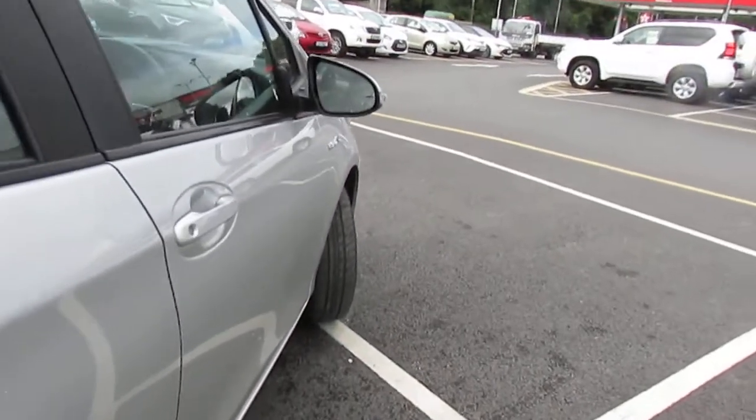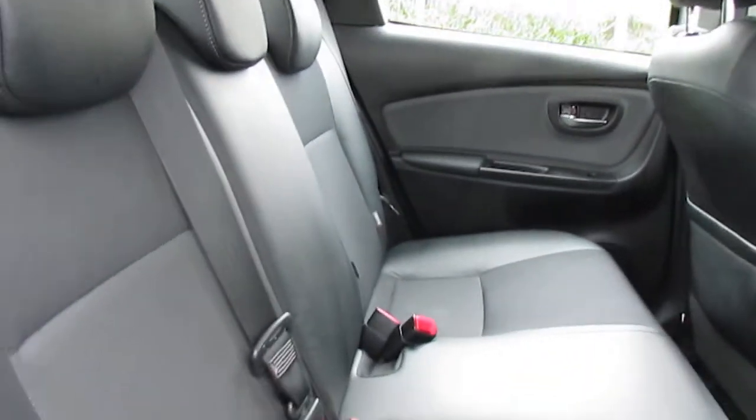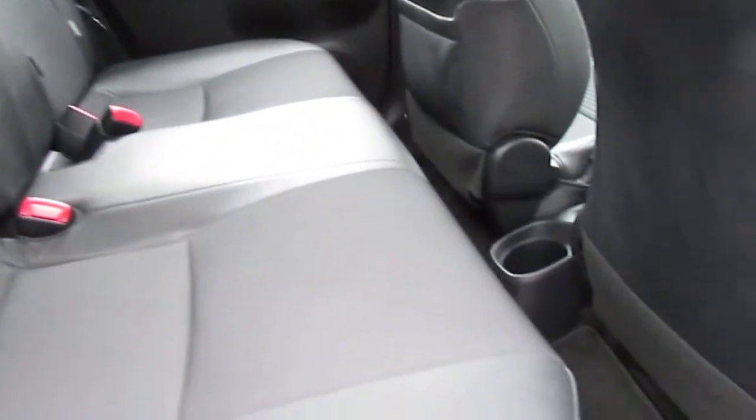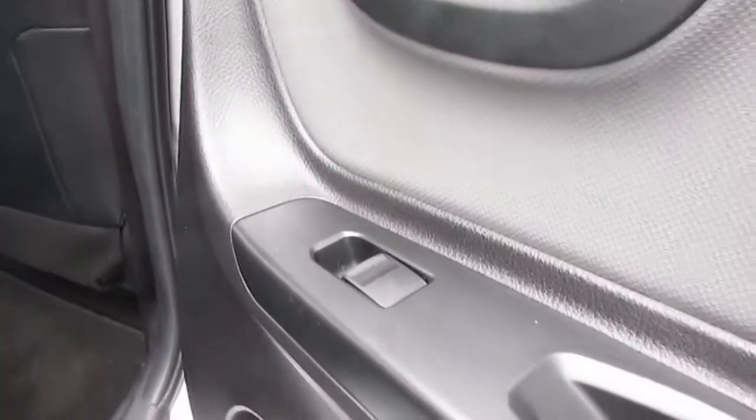As you can see on the inside, it's like new — lots of legroom, half leather half cloth interior, Isofix seats as well, and you've also got your electric windows in the rear.